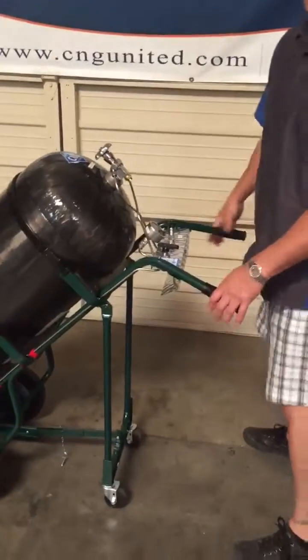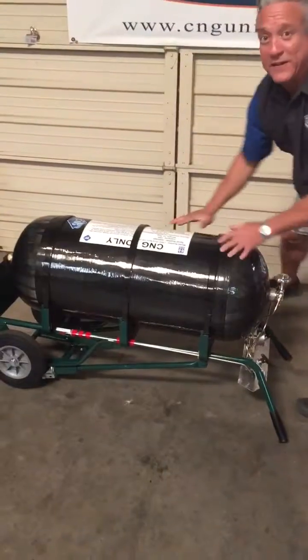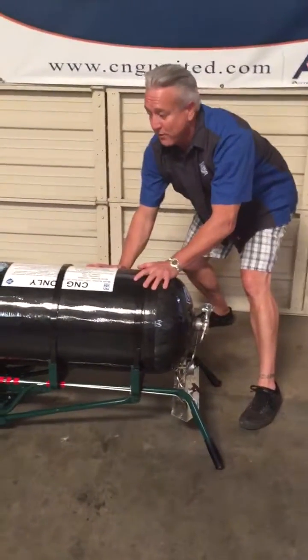When you're loaded back in your vehicle, it's designed to collapse and be solid and secure for travel.